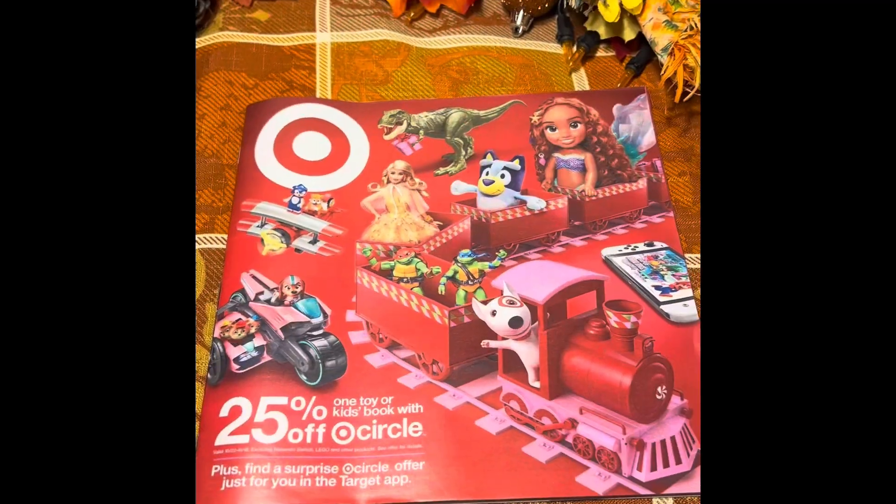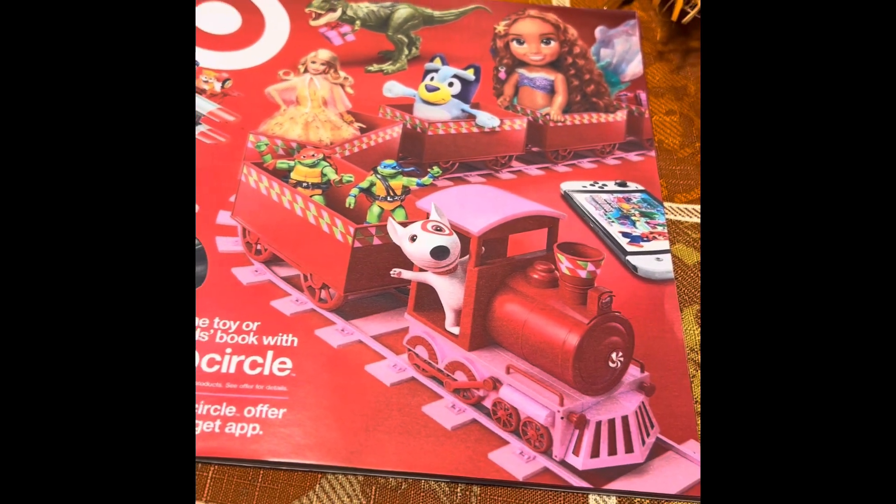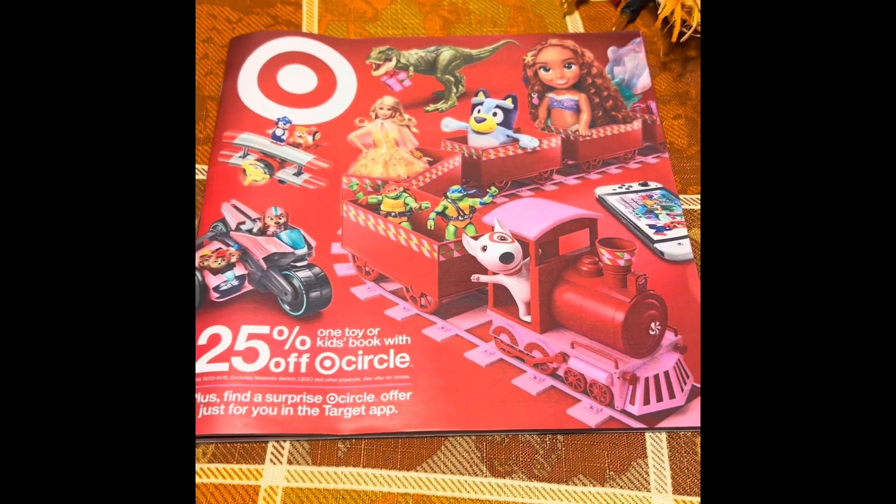All right, we have some exciting news. We got a new puppy — yes, that's true, and that is exciting, but that's not what we're talking about today. The new Target toy catalog has arrived! That's right, ladies and gentlemen, it is less than a week before Halloween, and we have the new Target toy catalog.